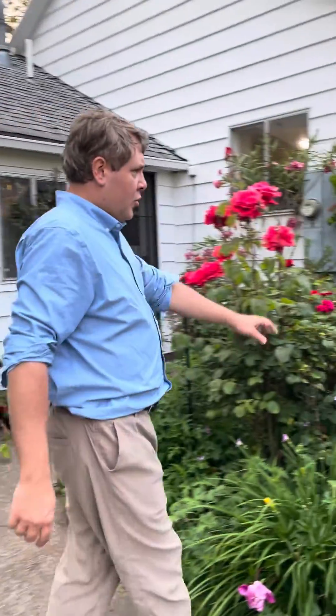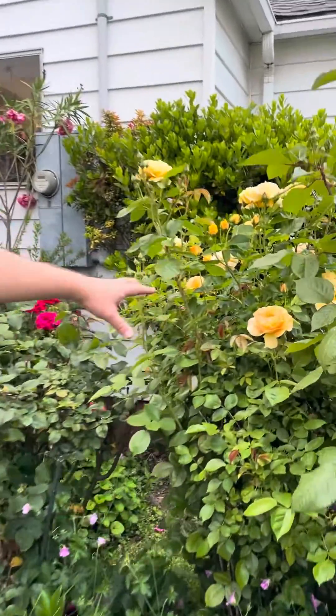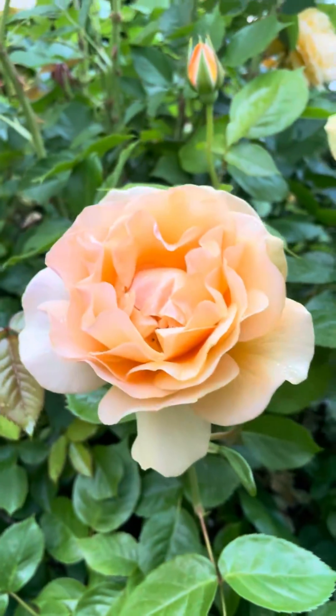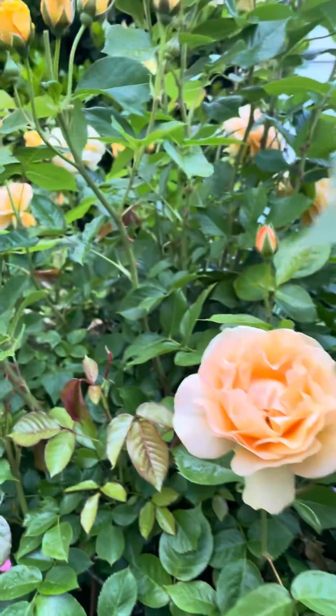Over here we have Julia Child. That's not a David Austin rose, but it has a nice fragrance and it sure seems to be vigorous and disease resistant.